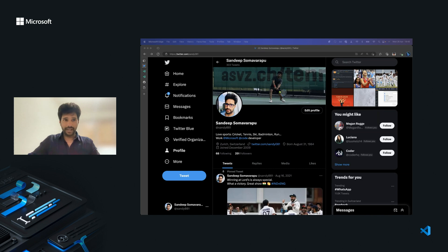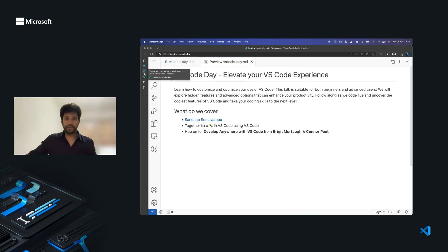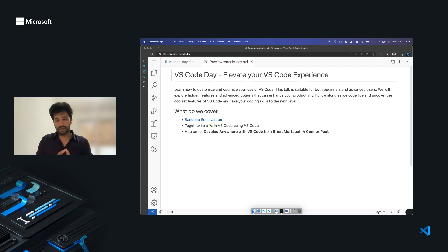Welcome to VS Code Day. Today I'll be talking about how VS Code can improve your day-to-day experience during programming. I'll be uncovering and showing off some of the cool and awesome features of VS Code which will enhance your productivity.